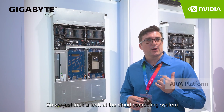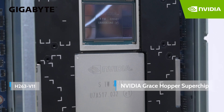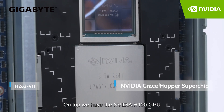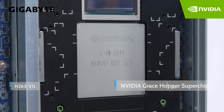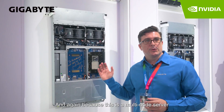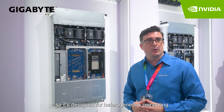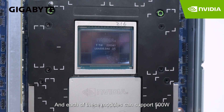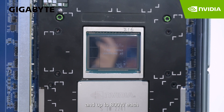We just took a look at a cloud computing system that had two Grace CPUs, but now you can see it's quite different. On top we have the NVIDIA H100 GPU and down below we have the NVIDIA Grace Superchip. Because this is a multi-node server we have four nodes, so it's designed for heterogeneous computing. Each of these modules can support up to 800 watts each.